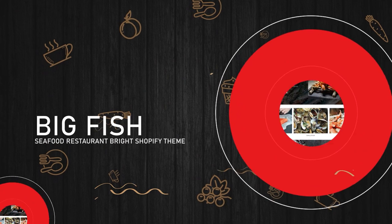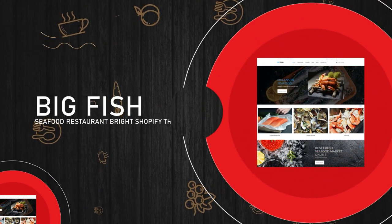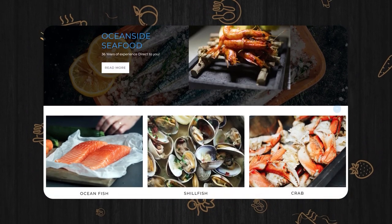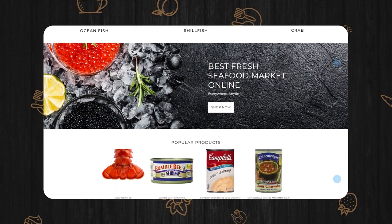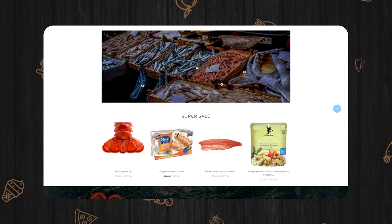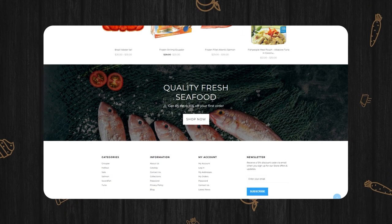Big Fish, Seafood Restaurant Bright Shopify Theme. The theme quickly installs on your website and imports all the required data. Its main highlights are a quick product view, product carousel, collection banners, regular free updates, detailed documentation, and reliable technical support.